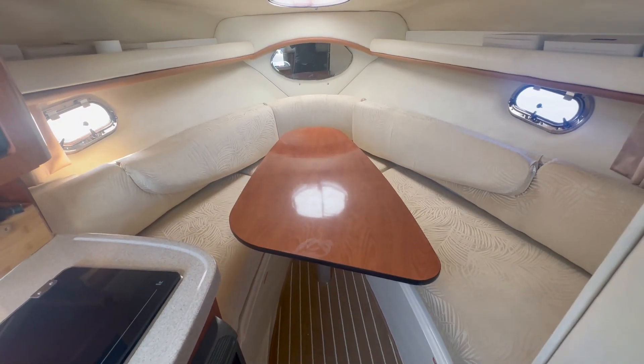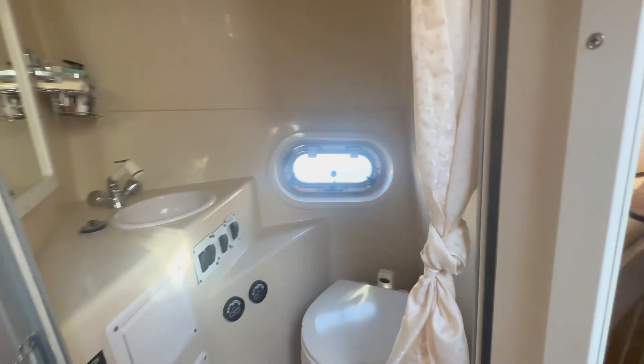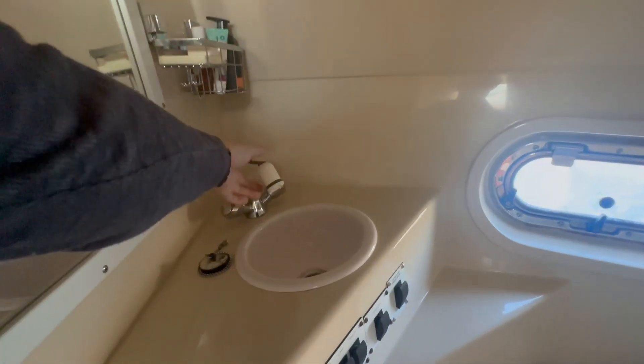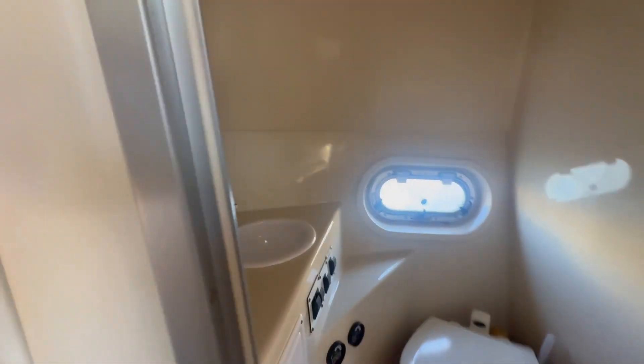And a V-berth. In the aft, you've got your aft cabin with a dual berth, and a head with a sit-down shower. Just above the aft cabin, you've got your TV.